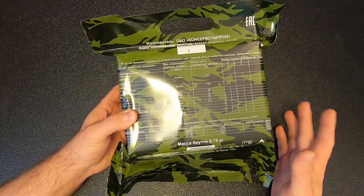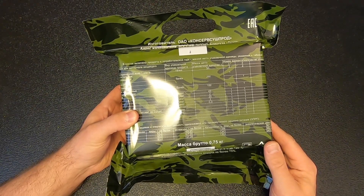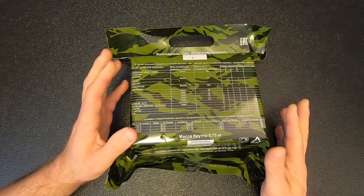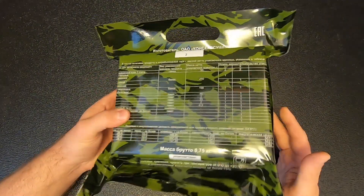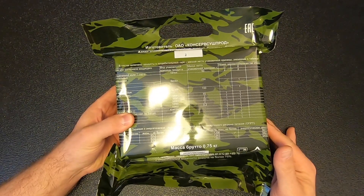As far as the Russia and Ukraine thing goes, I have my opinions on it, but this thing is not about politics. This is just a military ration, and that's how I see it. It's not about politics at all. So let's get into it.